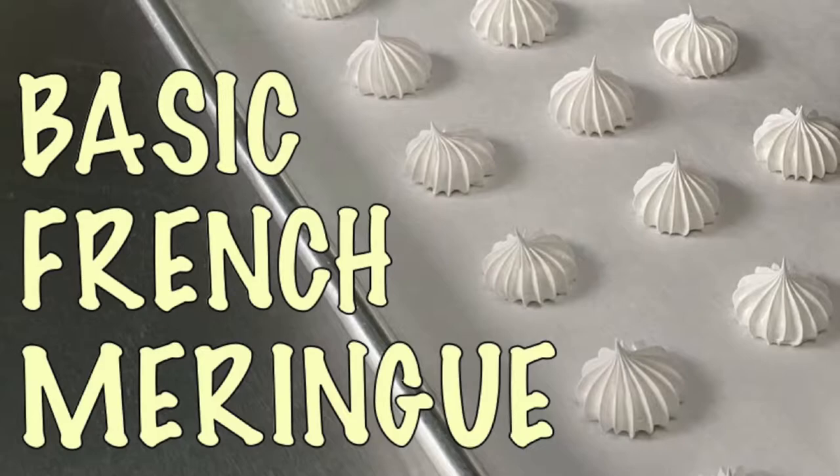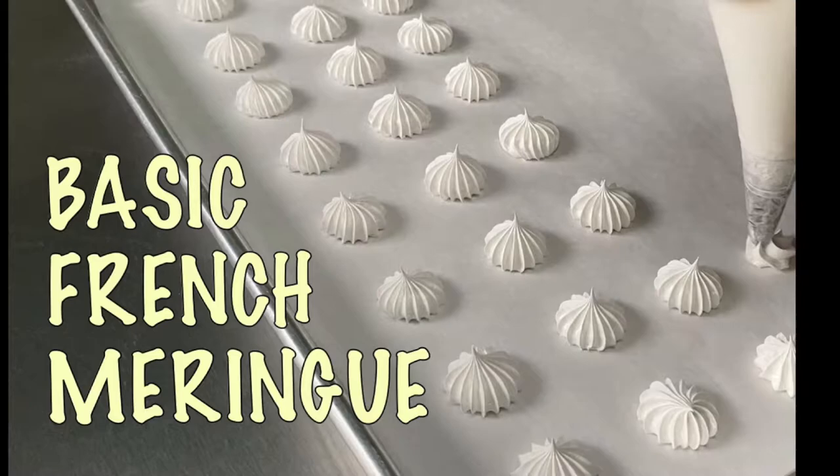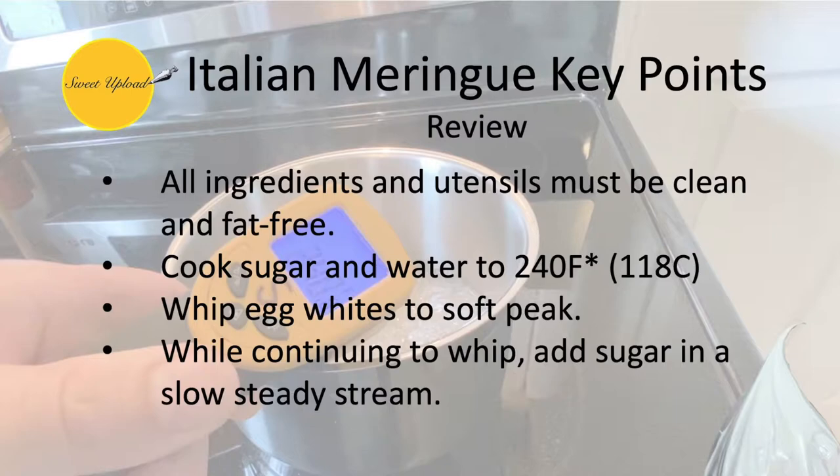First of which is meringue. If you haven't watched the French meringue basics video or the Italian meringue buttercream video, they are great precursors to this demonstration. Let's do a quick review of Italian meringue method before our demonstration. As with all meringues, ingredients must be clean and free of any fat. This includes separating the eggs cleanly and free from any egg yolk. First, combine the sugar and water in a pot and begin to cook to 240 degrees Fahrenheit. The temperature may be slightly higher depending on the product and stability needed. When the sugar has reached 240 degrees Fahrenheit, quickly whip the egg whites to soft peak. Then, while continuing to whip, pour the cooked sugar down the side of the bowl in a slow steady stream. These are the basic key points to Italian meringue.